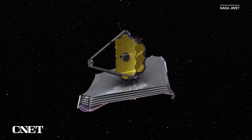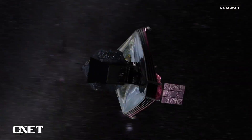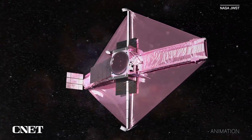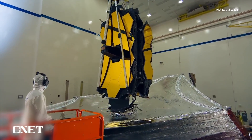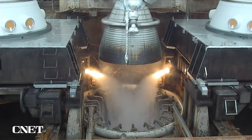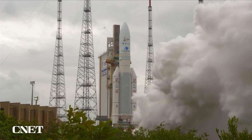So what is the James Webb Space Telescope? Well, it's essentially a big observatory orbiting the sun a million miles away from Earth that examines space through infrared light. After decades of development by NASA's Goddard Space Flight Center, the Canadian Space Agency, and the European Space Agency, it was launched from French Guiana on Christmas Day in 2021.